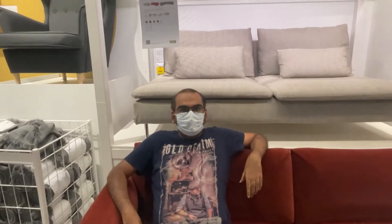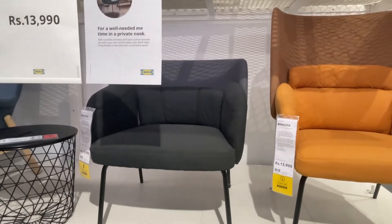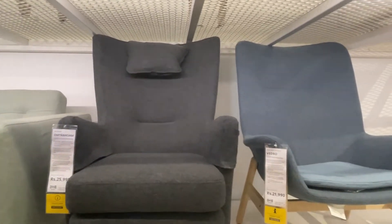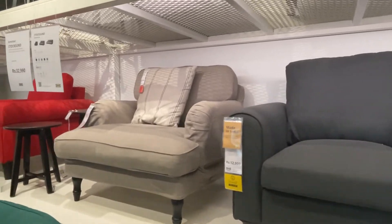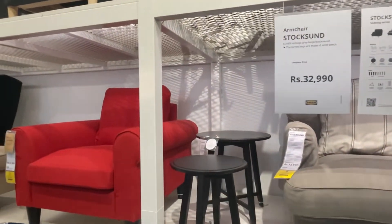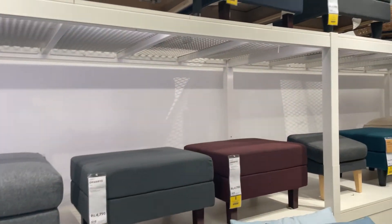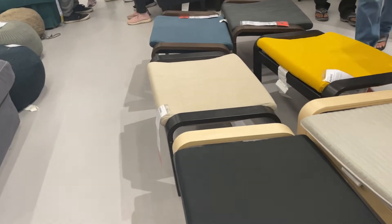This is the whole sofa section where we are trying to see how comfortable the sofas are. They have a very huge variety — chairs here from 13,000 and 11,000, with different price ranges according to your choices. These are lounge chairs and sofas. This is the first floor and I would suggest you go to the first floor to see how they are staging things so you can get a little idea before buying home products.